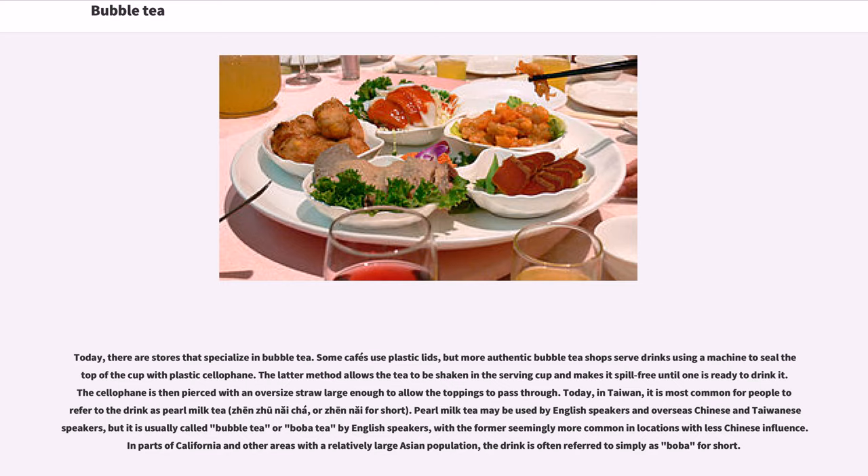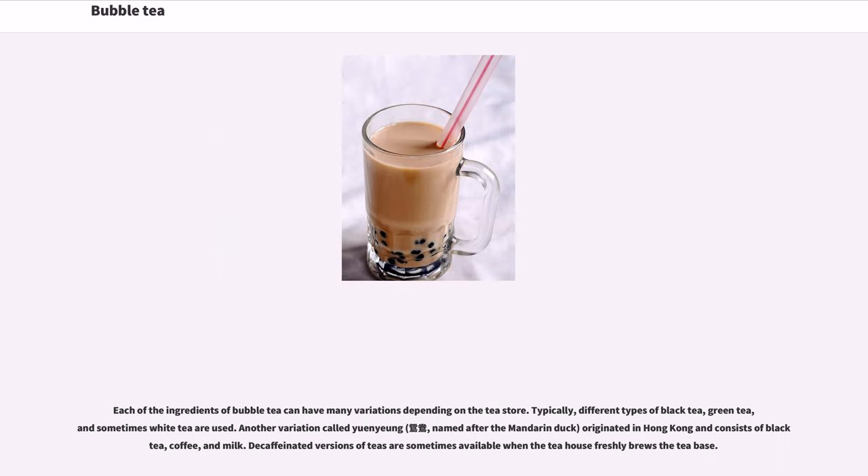In Taiwan it is most common to refer to the drink as pearl milk tea, or "zhenzhu nai cha," shortened to "zhen nai." Pearl milk tea may be used by English speakers and overseas Chinese and Taiwanese speakers, but it is usually called bubble tea or boba tea by English speakers. In parts of California and other areas with a relatively large Asian population, the drink is often referred to simply as boba.